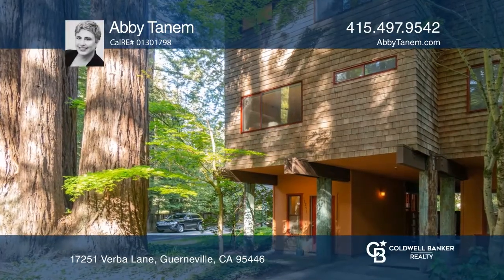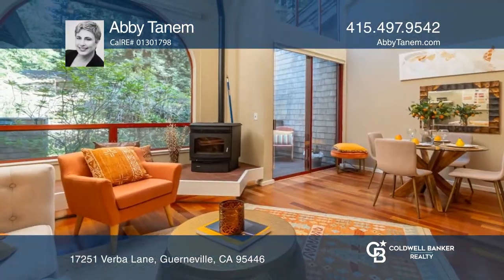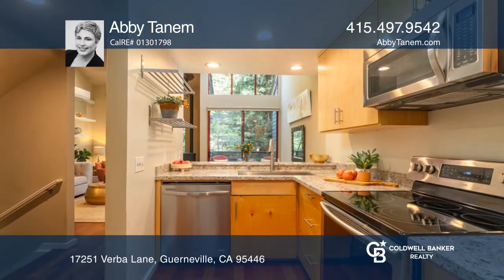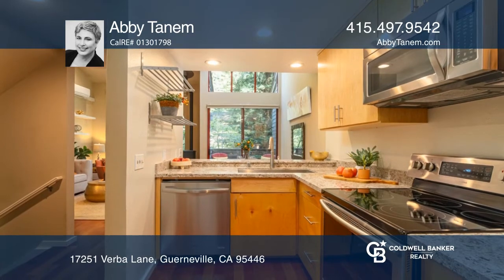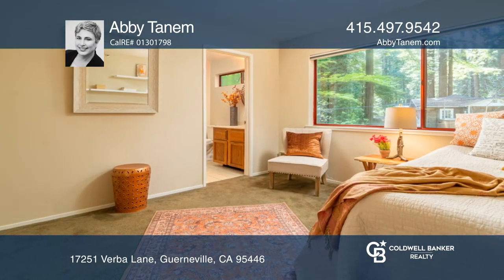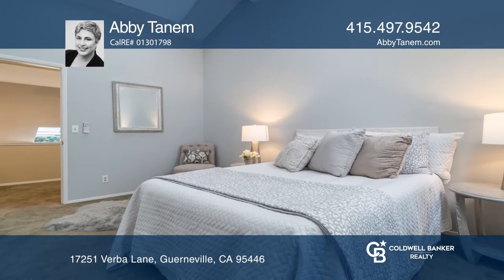Tucked away in the majestic redwoods sits this end-unit townhouse nestled in the gated riverfront community, Dubrava Village. Enjoy a spacious layout with a formal entry on the ground floor, a bright main level, and a luxurious penthouse feel on the third floor.